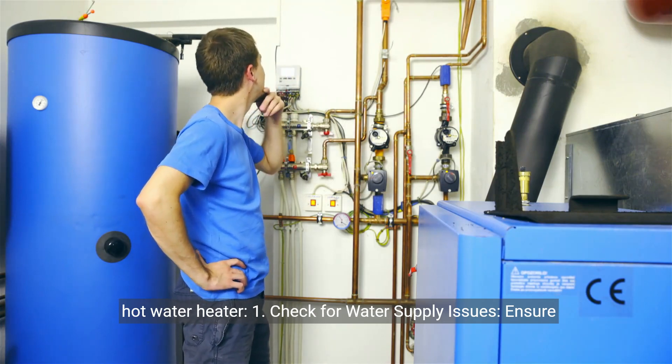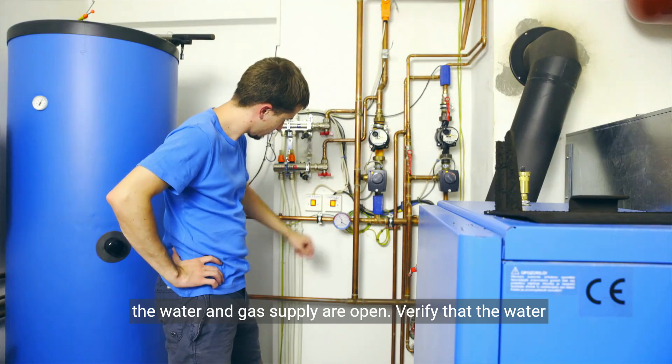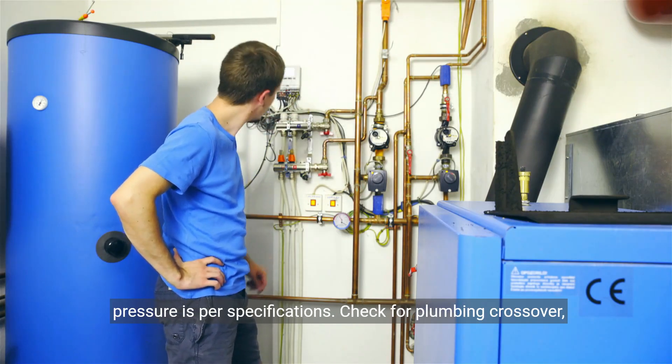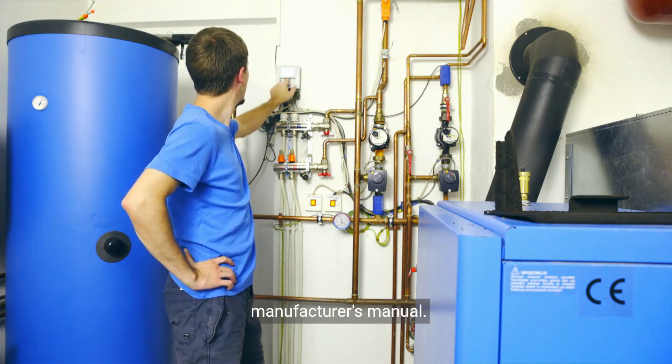1. Check for water supply issues. Ensure the water and gas supply are open. Verify that the water pressure is per specifications. Check for plumbing crossover, which can be identified by following the steps provided in the manufacturer's manual.